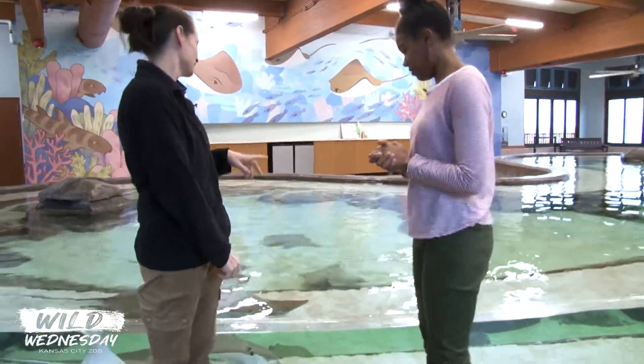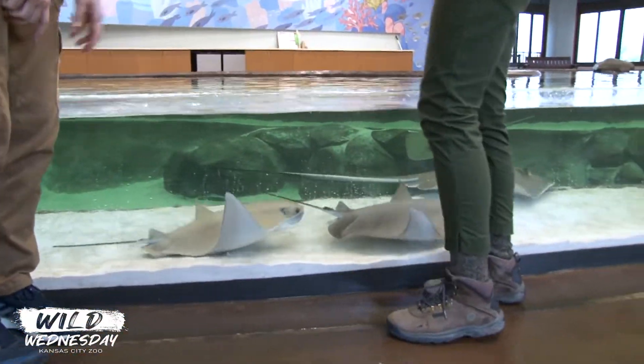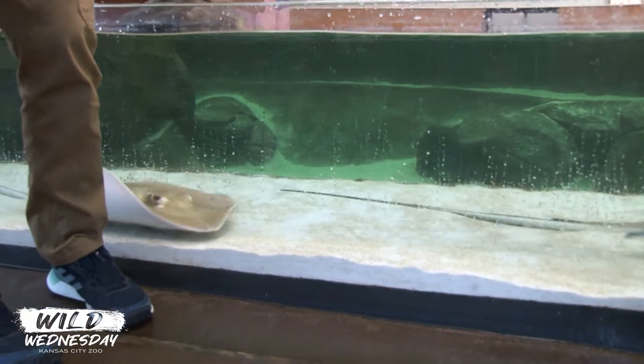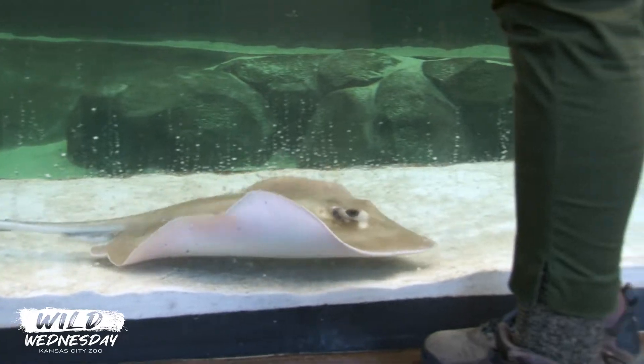So currently we have three different species. We have the cow nose rays, which are these guys right here. They're named cow nose rays because the front of their face kind of looks like a cow's nose. We have our southern stingrays, which are right here. They have the more pointy, triangular-shaped nose.